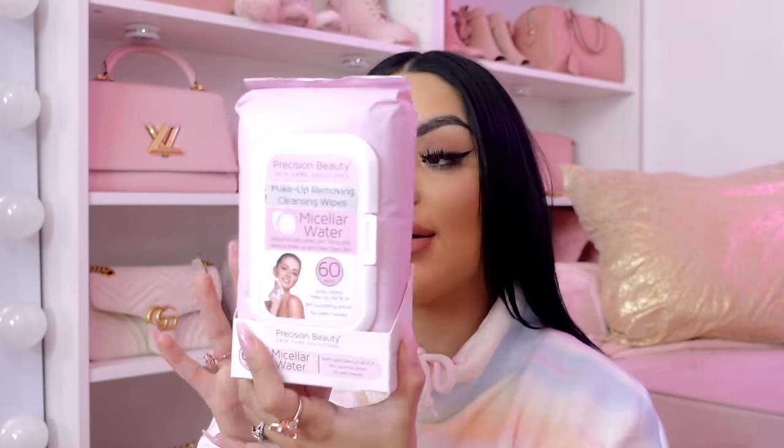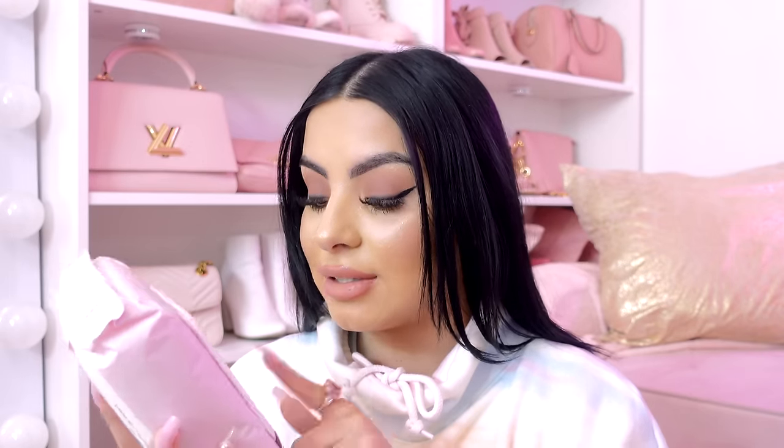Okay, what is this? So — micellar water wipes. It says infused to help gently and thoroughly remove makeup and deep clean skin. I've never tried these before, and I love having a good makeup wipe for the nights when you're just over it, you don't want to wash your face. This puts micellar water and a cotton pad both in one, which is interesting. I'm excited to try these.